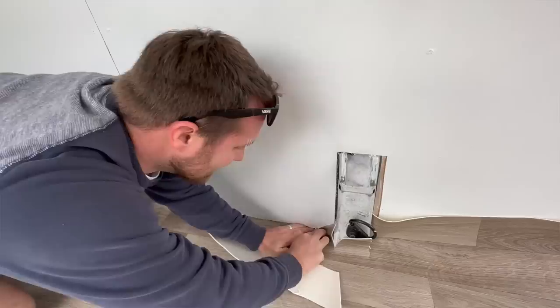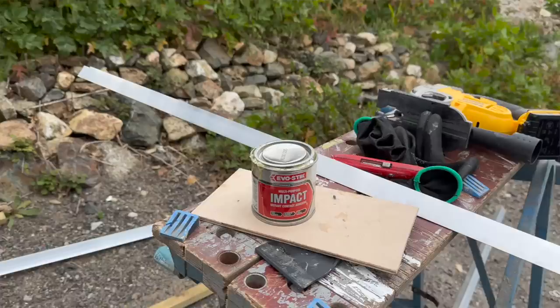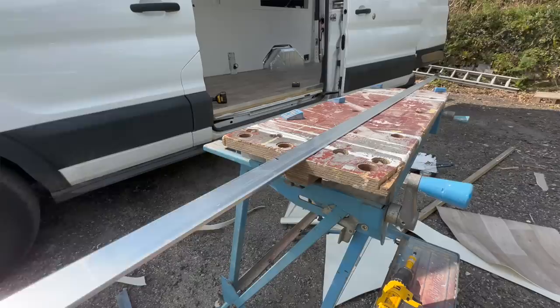Sometimes using a piece of wood as a guide to cut along helps quite a bit. Once I was happy with the vinyl flooring and it was laid where it needed to be, I decided to glue it down. This adhesive stuff is absolutely savage, so if you use it make sure you wear gloves, else you will end up in a sticky situation.